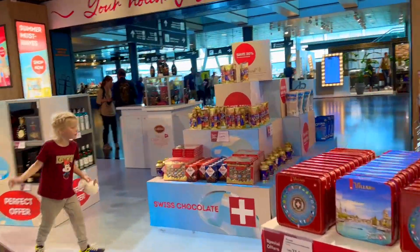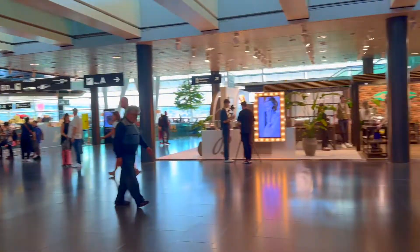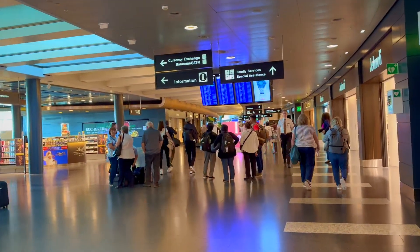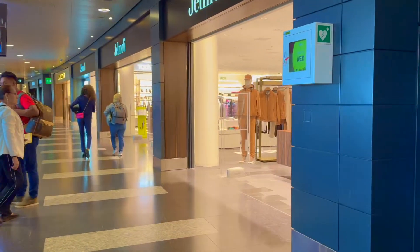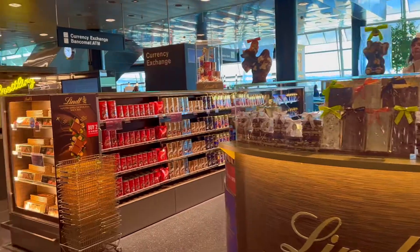Finally I arrive past security — very clean, organized. There's an information center, grocery stores, restaurants, clothes stores, and chocolate shops.